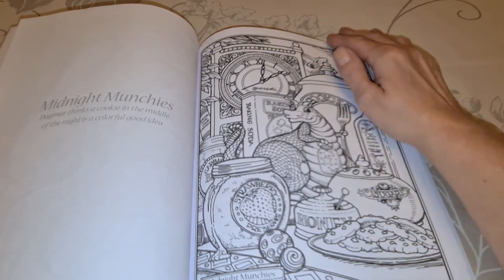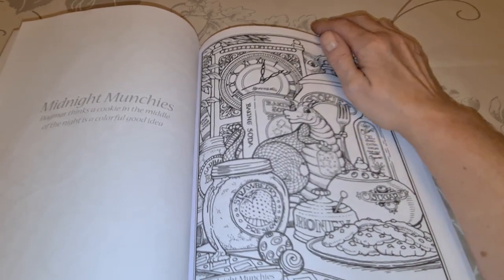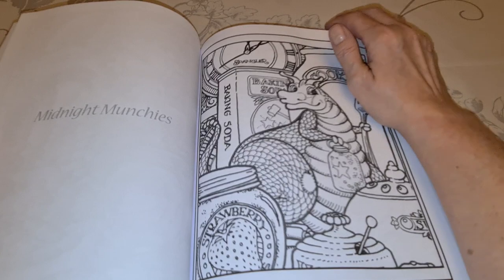I think so too, Dagmar. And there's the cat looking at him — the cat is saying, like, what's that little dude doing in the kitchen? Midnight Munchies, close up.